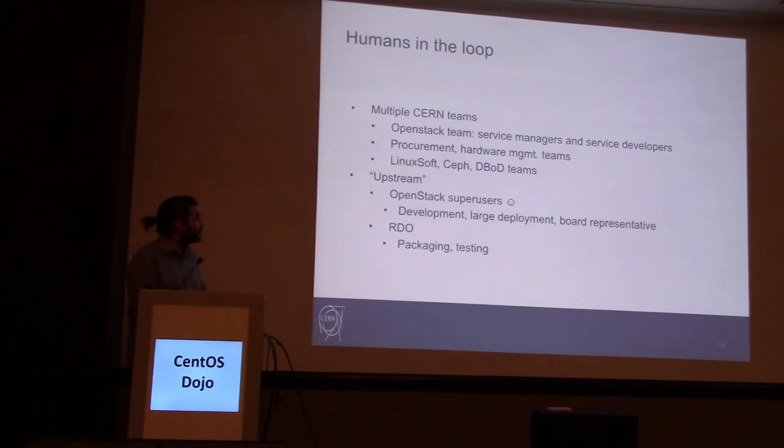There are multiple teams involved — it's not only the infrastructure team. There is a middleware team that provides us with the infrastructure to build the software. There is the IT department providing the Puppet configuration management cluster. There is also the procurement team that applies and installs hardware. Our team tries to enable developers and managers, and we also develop upstream. We are early adopters of OpenStack and are very much involved in the OpenStack community and RDO since we implement the packages.